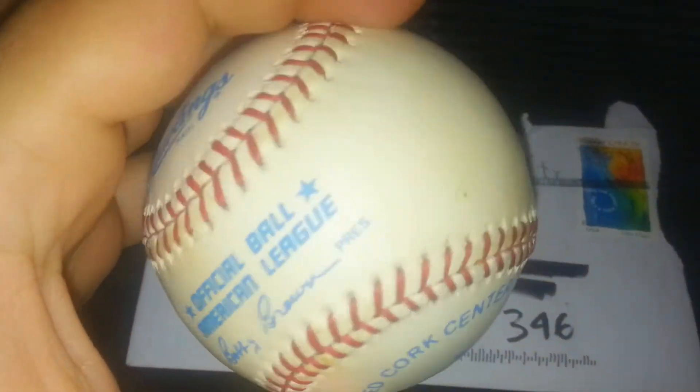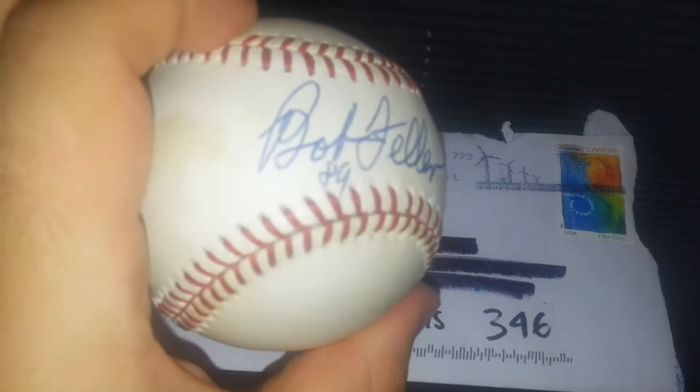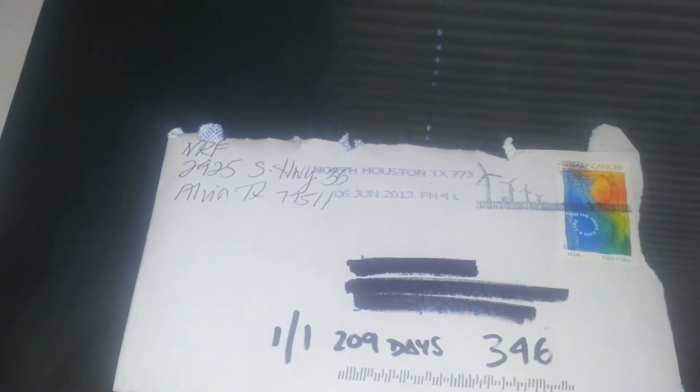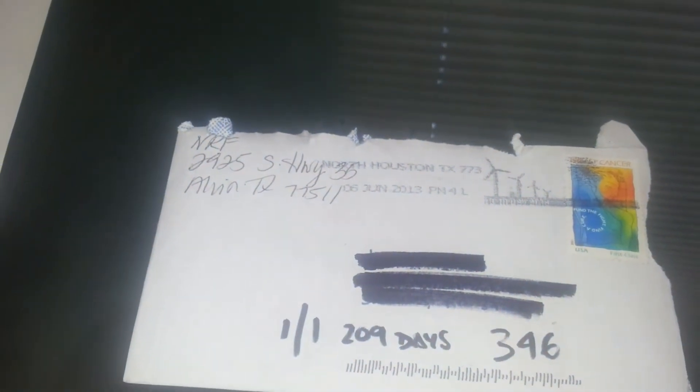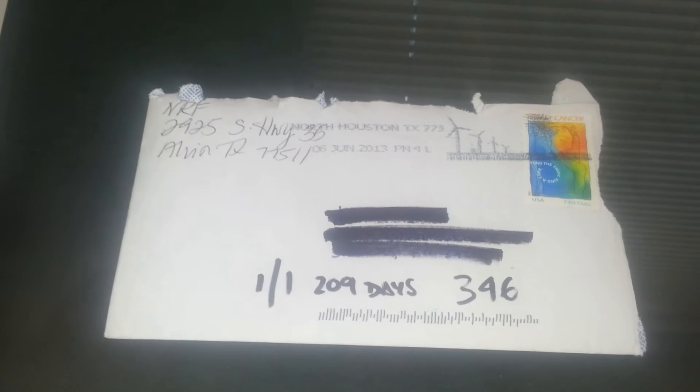The other one has some markings too — it's an official American League baseball signed by Bob Feller. Apparently he signed it in 1989. So a couple of nice Hall of Famers there. I've got a bunch of Kaline signatures, but I figured maybe I'd take the baseball and mount it with that jersey I got a couple weeks ago — put it all together. I thought that would be a pretty nice piece.